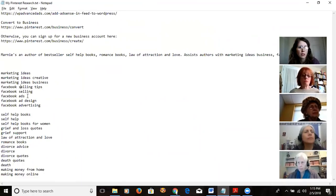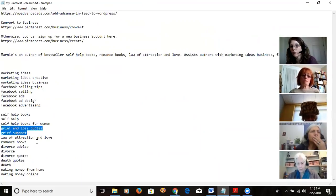Some of the keywords I came up with were: marketing ideas, creative business, Facebook selling tips. Then I have self-help books, self-help books for women — I never would have thought of that, but somebody searched for it. I put in 'grief' because I blog about it, and got grief and loss, grief support. My objective with this whole experiment is what this instructor does: make money off blogging through ad revenue and affiliate programs.